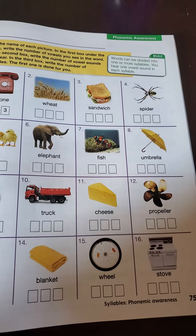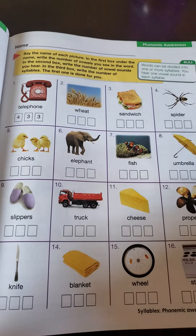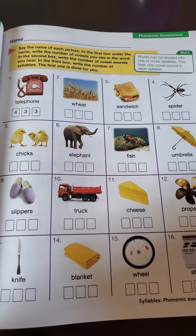Good morning, boys and girls. Today we're working on page 75 in our Phonics book. Now this page is a little tricky, so you've got to pay attention to the directions.